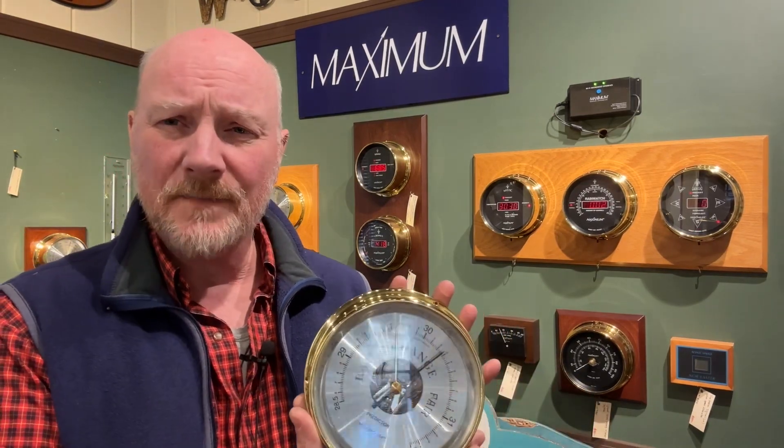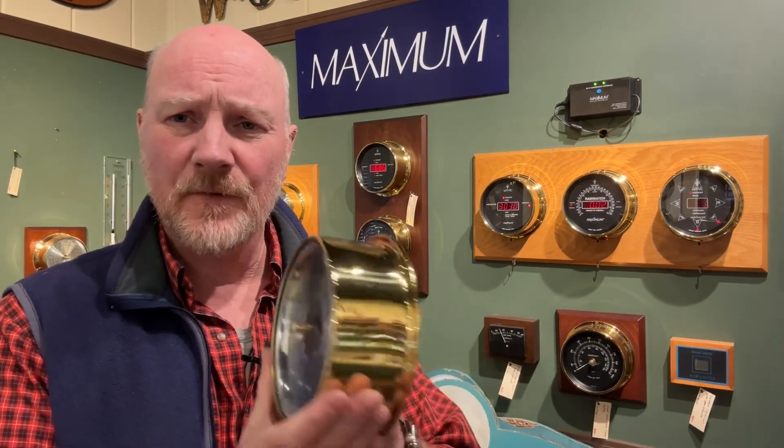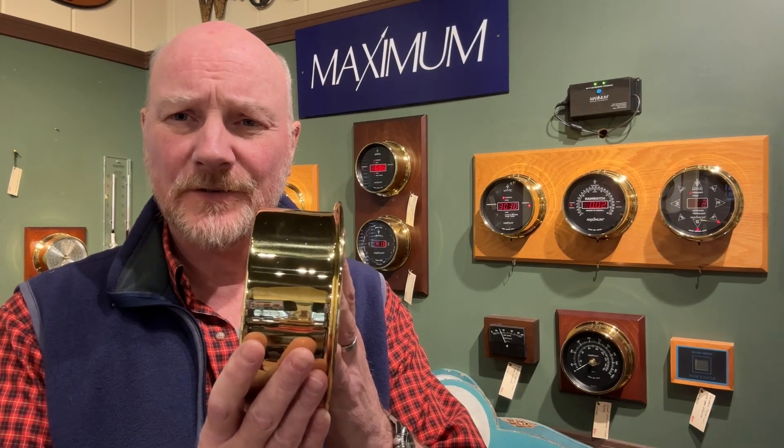Overall, it measures about 6.5 inches in diameter by about 2.75 inches depth. It's a great instrument, backed by a five-year warranty.